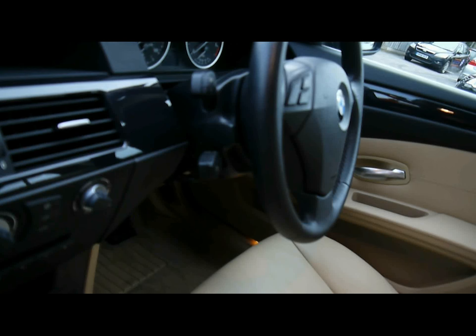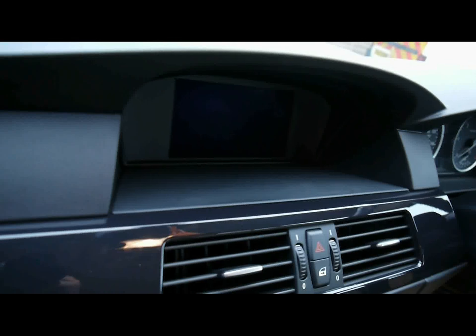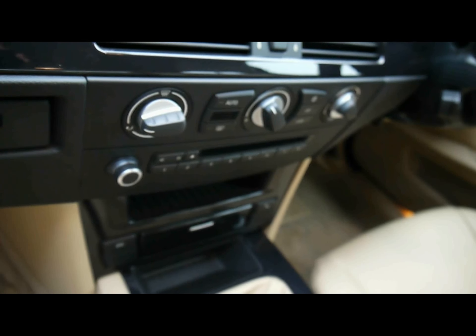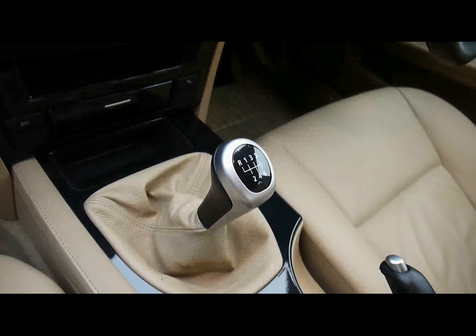I'll show you inside the car now. Inside, there's a full cream leather interior, all in lovely condition. Both front seats are electrically adjustable. There's a multi-function steering wheel, cruise control, full colour satellite navigation system, climate control, CD radio with auxiliary input, and a six speed manual gearbox.